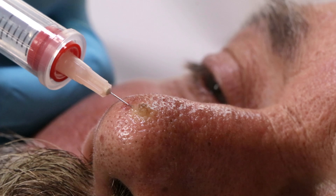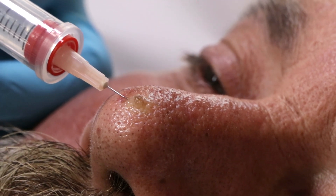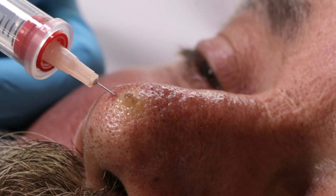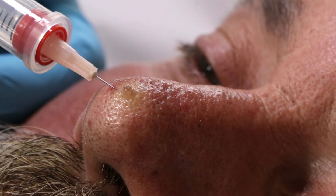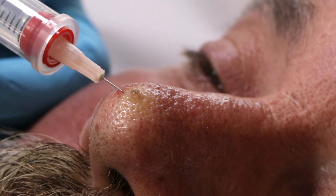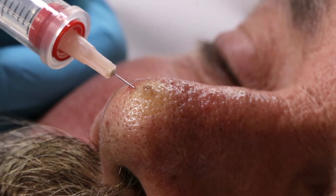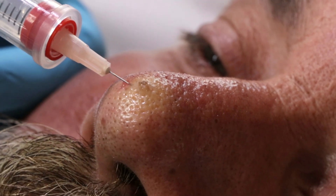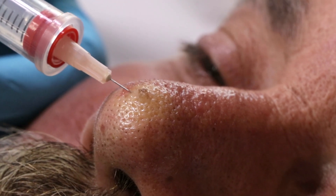I think at this point it might start to be getting a little less painful, a little more tolerable. Not really? It's not bad - not that bad? Well, we are using some buffer in the medicine so it's not as stingy. Tiny, tiny needle.